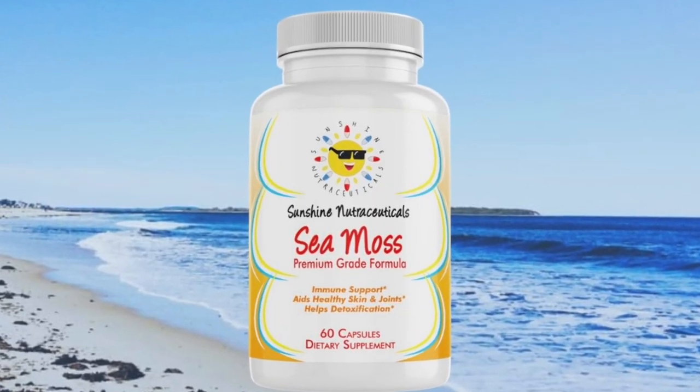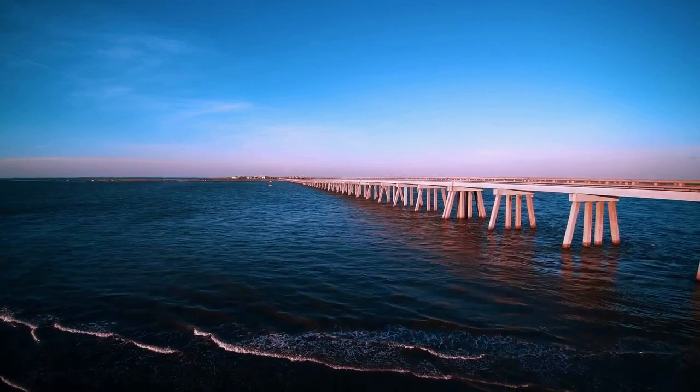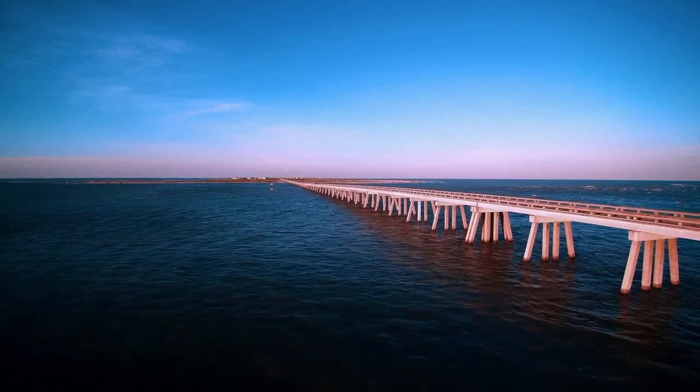Sea moss, or Chondrus crispus, also known as Irish moss due to its red color, is an edible plant that grows in tide pools in both the Atlantic and Pacific Oceans. Sea moss isn't a moss, but a type of algae or seaweed. For this reason, sea moss is also known as red algae. This plant has a rich nutrient profile and is full of essential nutrients.